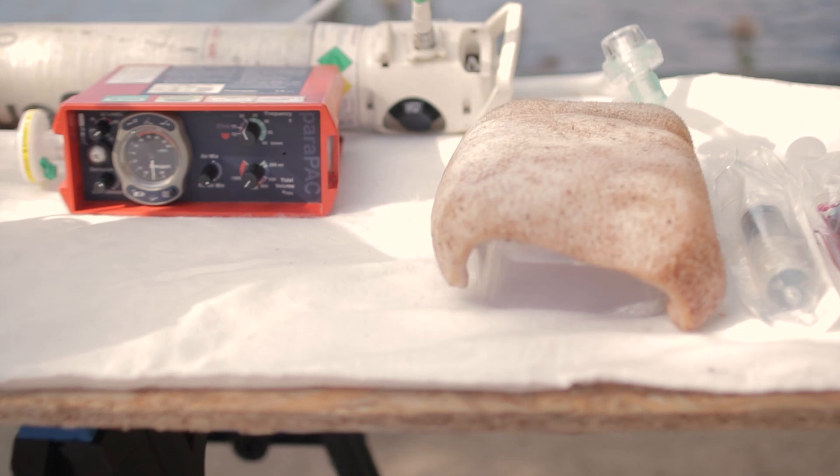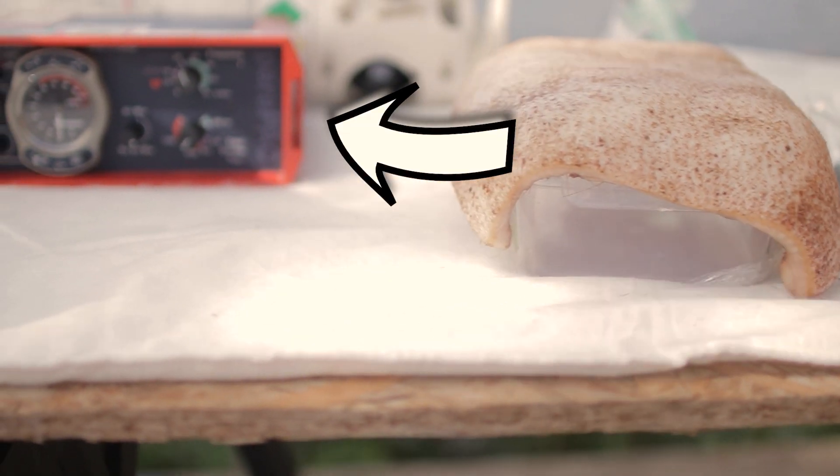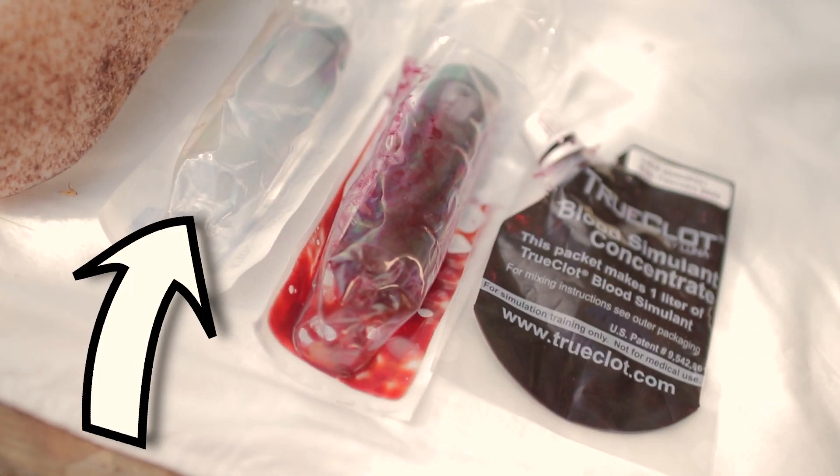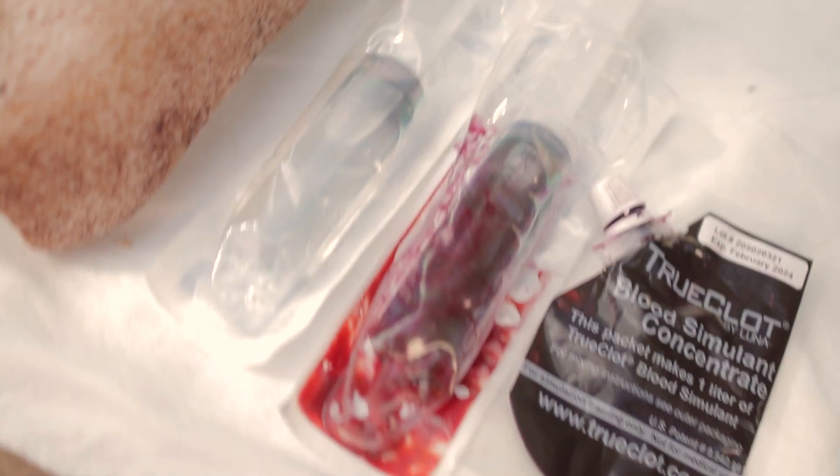To simulate the chest wall, we've built a box and connected it to a ventilator. The box has been covered with a piece of animal skin, sprinkled with a mixture of sodium chloride and Luna's true cloth — the best fake blood in the world. This will mimic sweat and blood, the natural elements of major trauma.